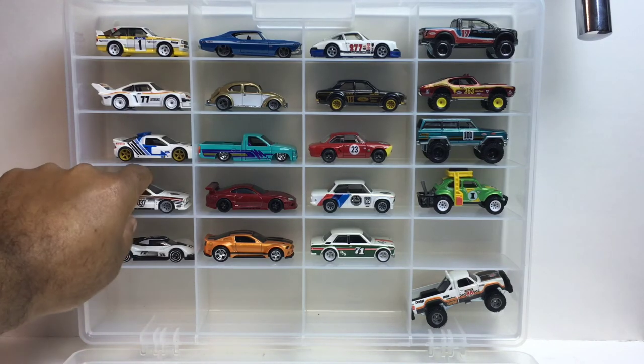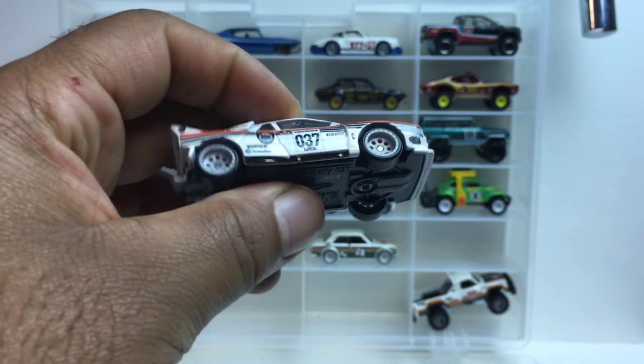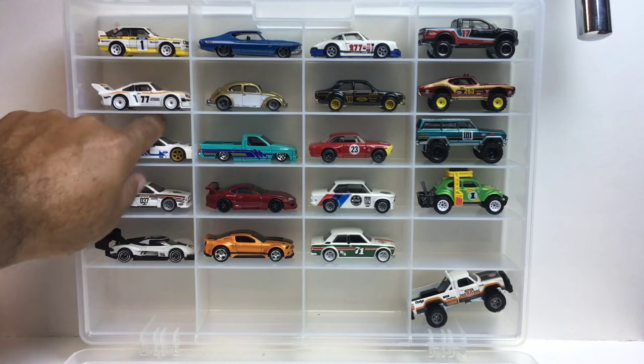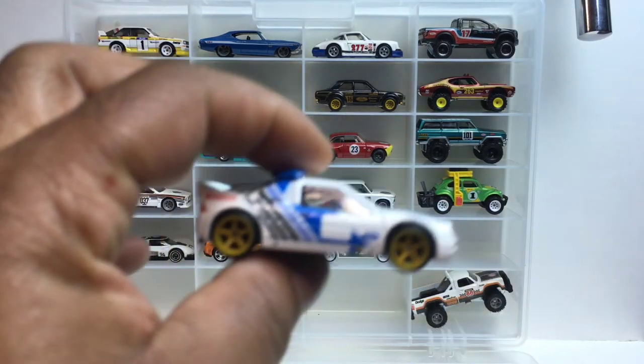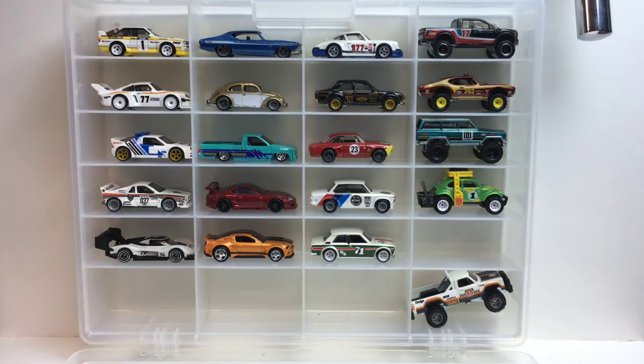I'm gonna have to go with the Lancia 037 — I think this is the best one out of the group. Honestly though, I was leaning towards the Ford RS 200 as well, but just something about the combination — the all white, black stripe, orange stripe, little bit of gray, and then you got the gray rims to match it. So yeah, I'm sticking with that.